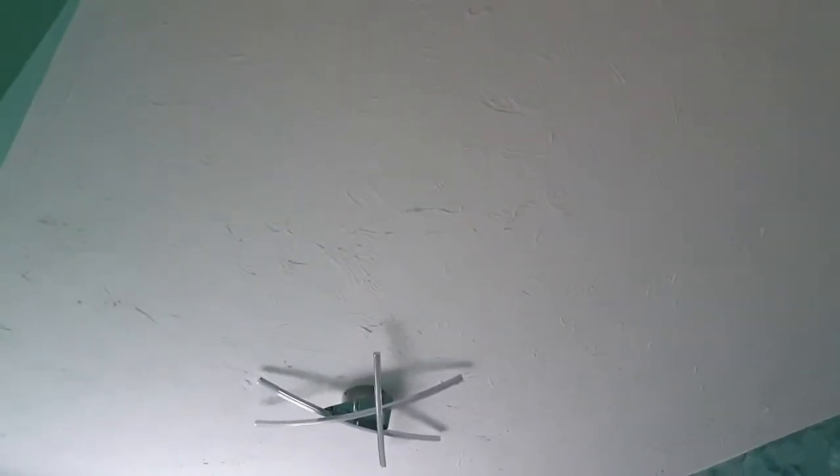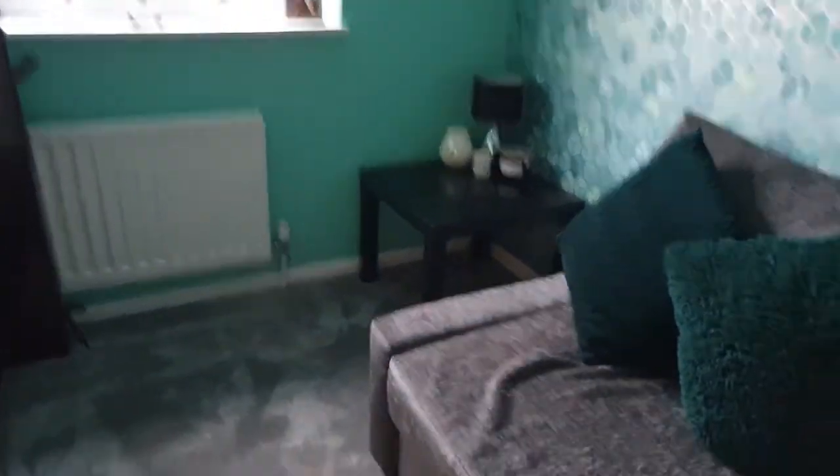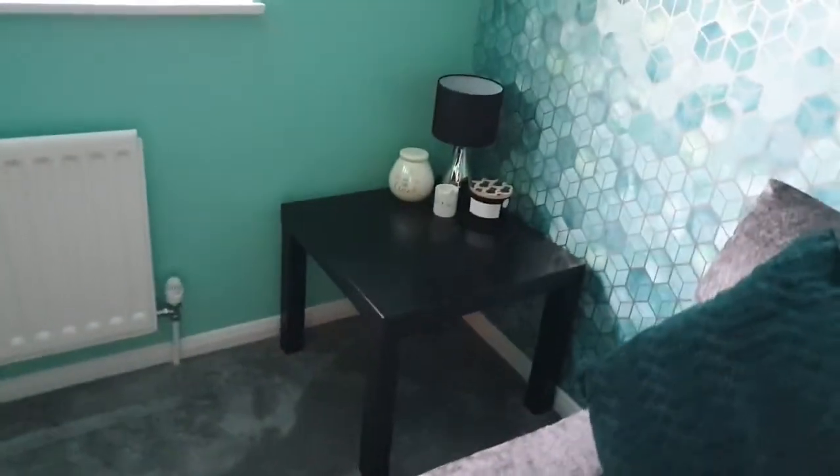All of our ceilings, except for the main bedroom, are artex, which was an absolute pain to paint. But we bought a ton of white emulsion from B&M — about 10 pounds a tub — and it went over fine with just one coat. As I said, we did all of the decorating ourselves. This little black table over in the corner is from IKEA — it's called a Lack table.